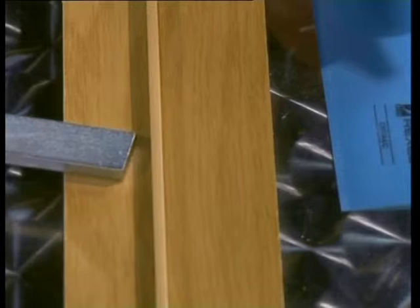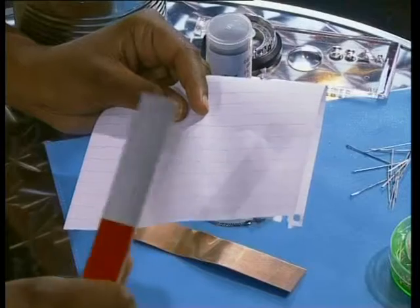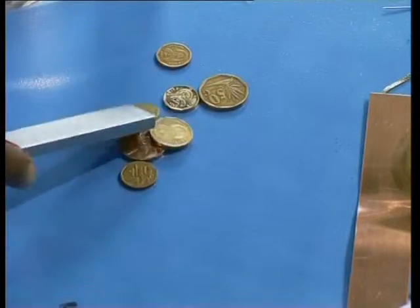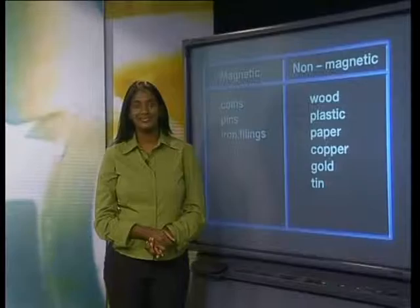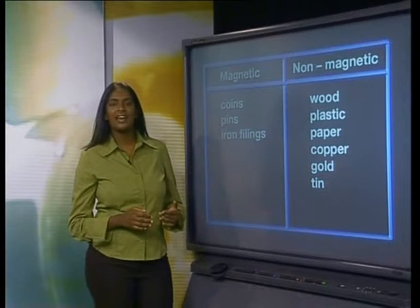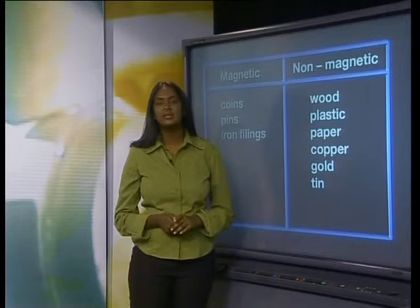Have a look at these results and compare your observations to mine. I tried wood, plastic, paper, copper, gold and tin. None of these samples were attracted to the magnet. I found, however, that these coins, pins and iron filings are magnetic. If you look at my table of results, you will see that I have only a few magnetic materials listed, but lots of non-magnetic materials.